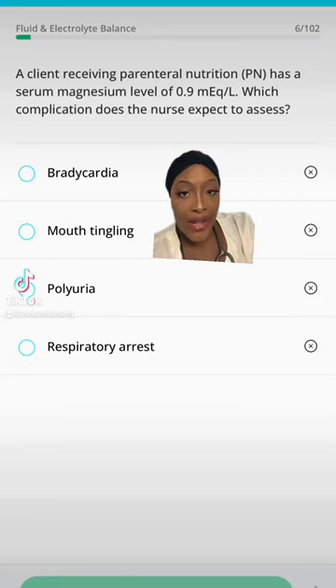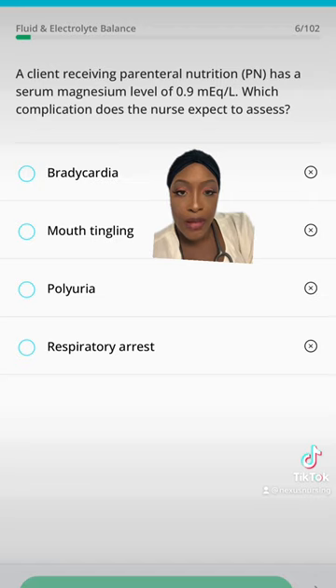Pop quiz! A client receiving parenteral nutrition has a serum magnesium level of 0.9 milliequivalents per liter. Which complication does a nurse expect to assess? Bradycardia, mouth tingling, polyuria, or respiratory arrest?